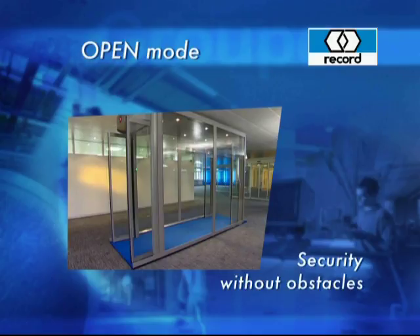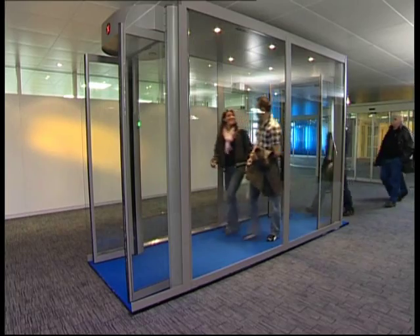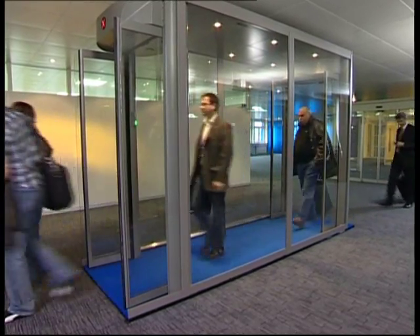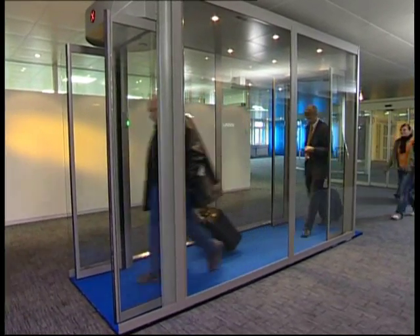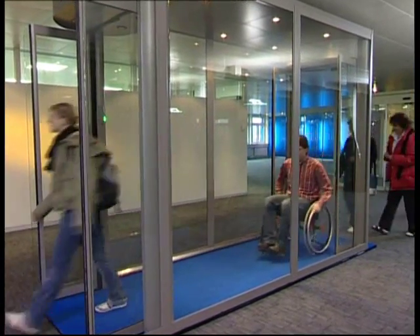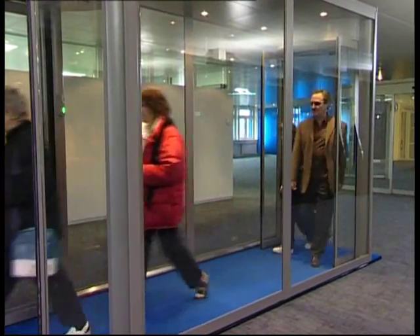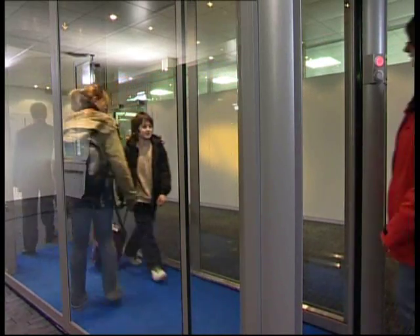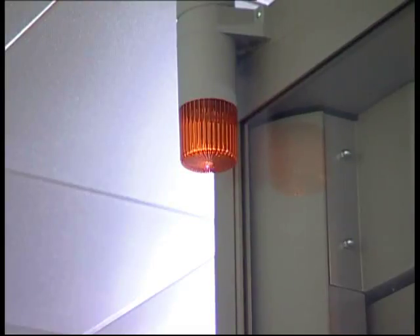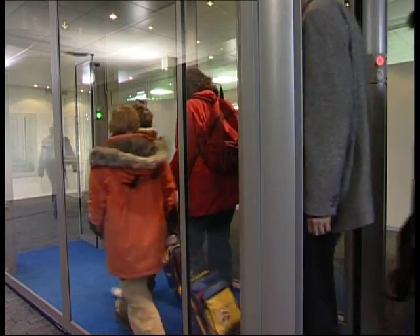When dealing with large groups of people, the permanently open operating mode is the right solution. Incorrect behavior will be immediately detected even with a reduced deployment of security personnel.